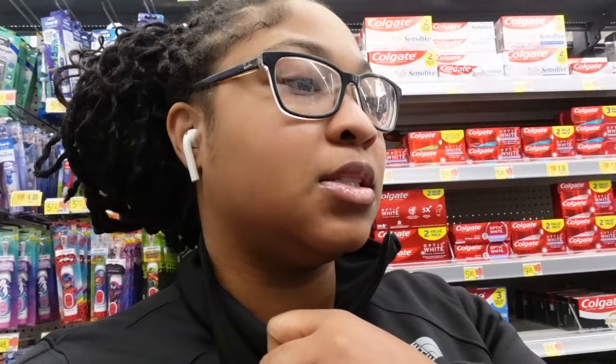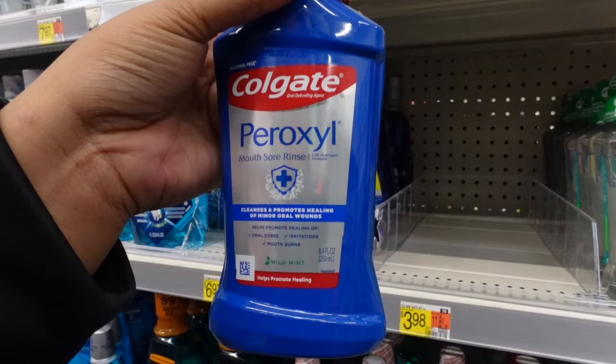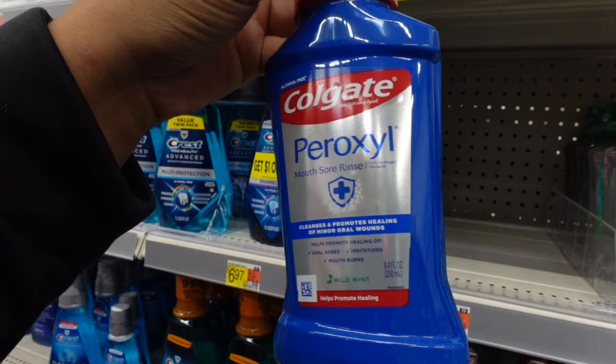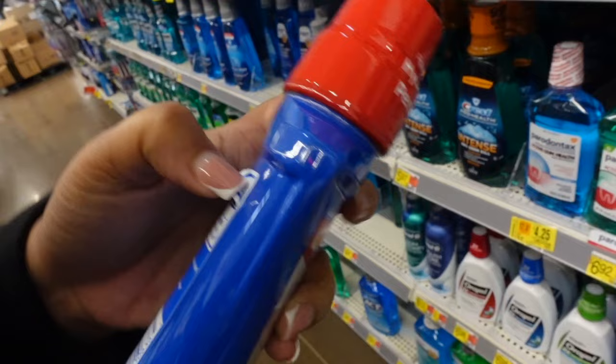So my daughter just got her braces put on for stage two — she got the top and the bottom. She was dealing with her mouth being super irritated and she started getting little sores from the brackets because she was just starting to get used to it. So this Peroxil is what she was using. They gave her a little packet of it, but I'm actually gonna buy it myself. The active ingredient is hydrogen peroxide with a minty flavor, and that's really it.